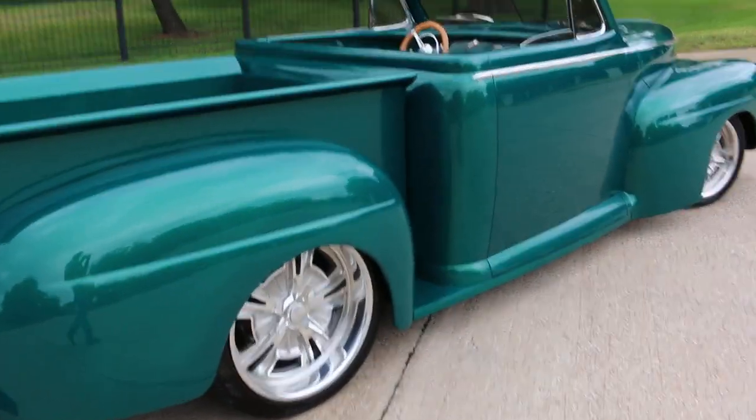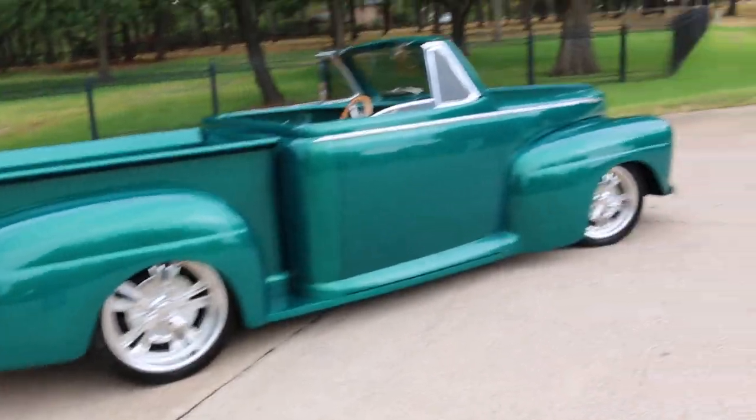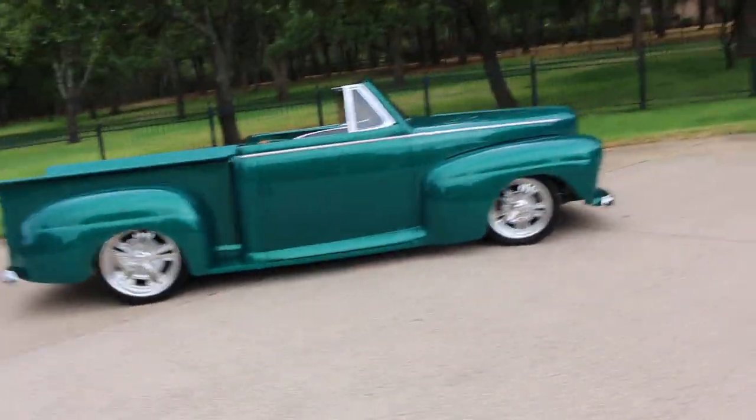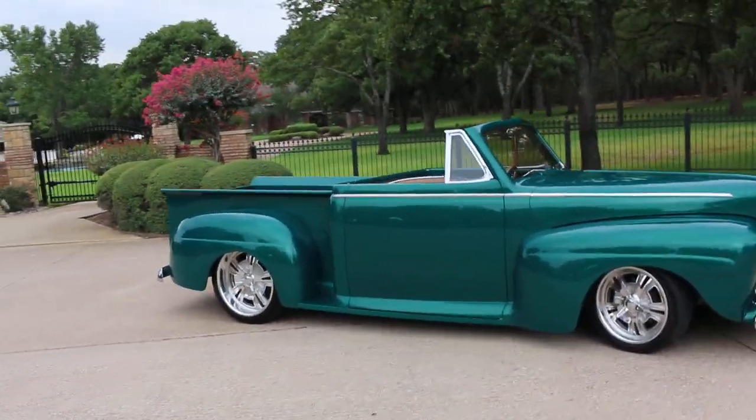We're going to list this on Bring a Trailer. It's a really top quality build — a one of a kind '47 Ford roadster pickup. Happy bidding on Bring a Trailer, and I'm Bronco Bob, wishing you happy trails.